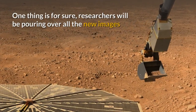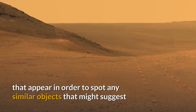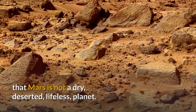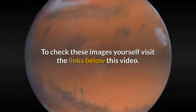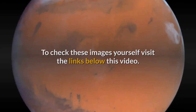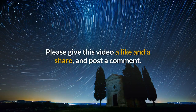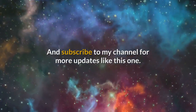One thing is for sure — researchers will be poring over all the new images that appear in order to spot any similar objects that might suggest that Mars is not a dry, deserted, lifeless planet. To check these images yourself, visit the links below this video. Please give this video a like and a share, post a comment, and subscribe to my channel for more updates like this one.